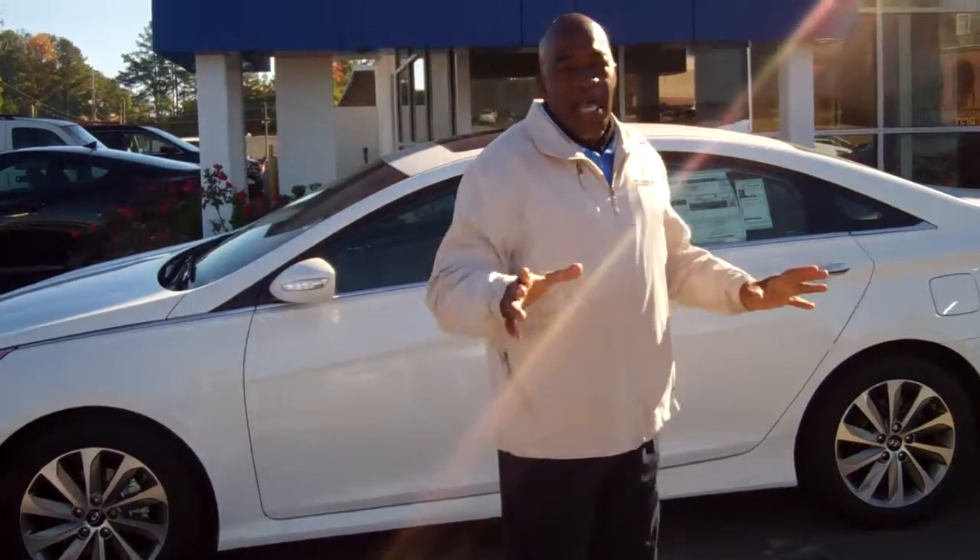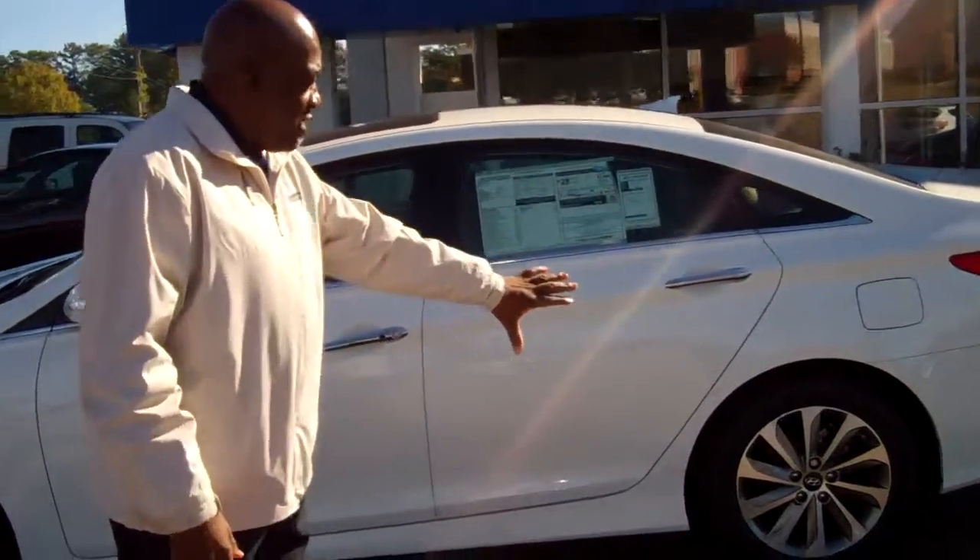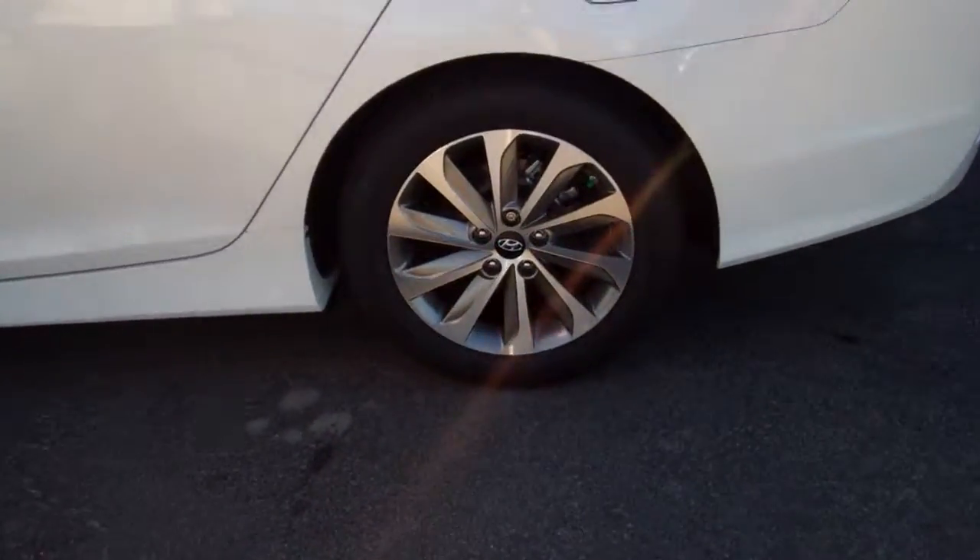This is a white vehicle — pearl white, just like you inquired about. The same one. Take a look at the wheels on this baby. It's outstanding.